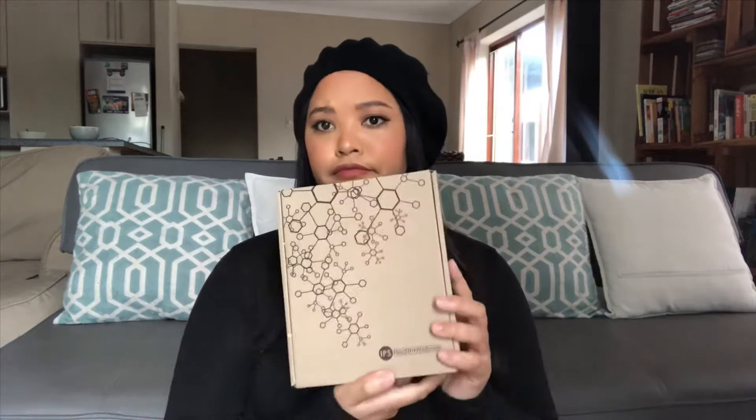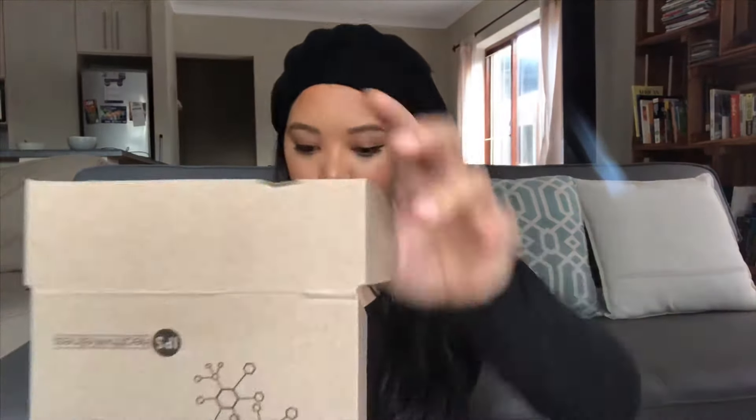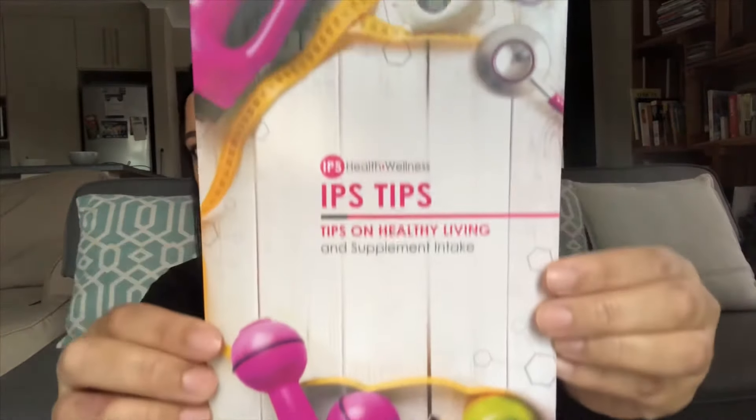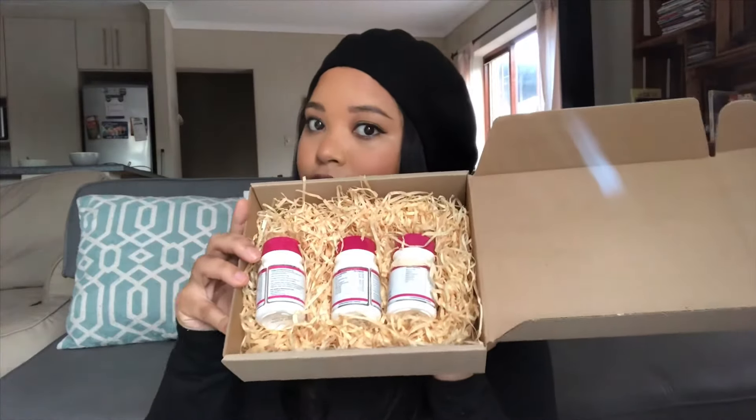I also received this little box inside as a free gift. Because of Corona right now, it has multivitamins, energy tablets, and a little booklet with information on diet plans — basically things to help you keep fit and healthy during this time.